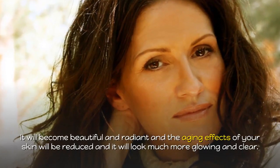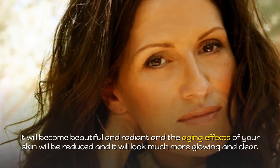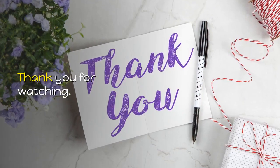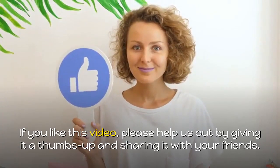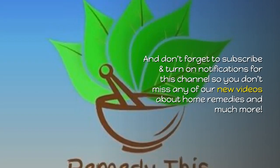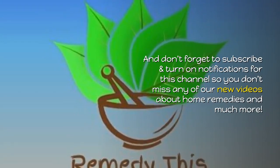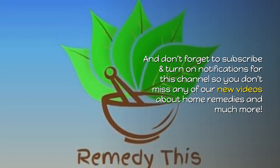It will become beautiful and radiant, and the aging effects of your skin will be reduced — it will look much more glowing and clear. Thank you for watching. If you like this video, please help us out by giving it a thumbs up and sharing it with your friends, and don't forget to subscribe and turn on notifications for this channel so you don't miss any of our new videos about home remedies and much more.